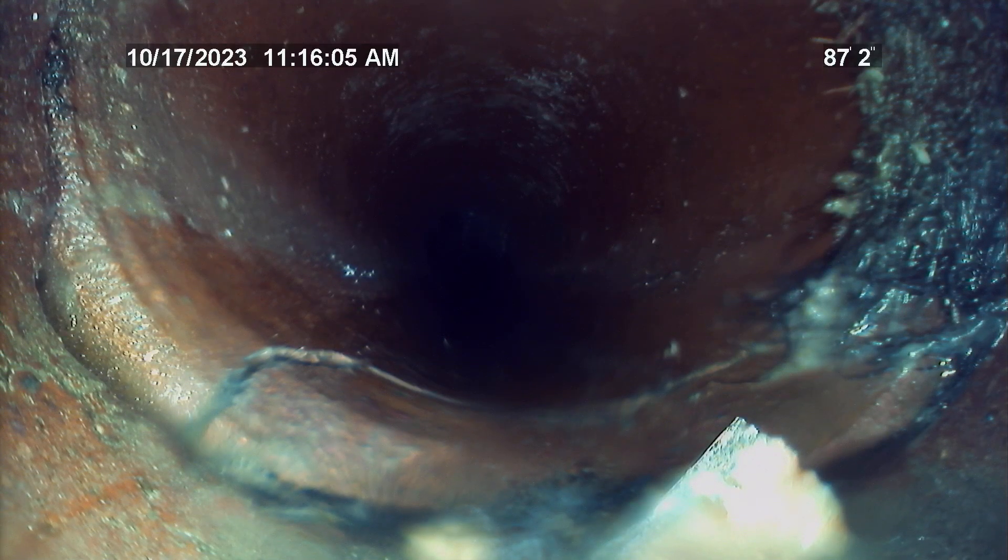Right here at approximately 87 feet is another minor hairline fracture in the flowline of the clay tile.